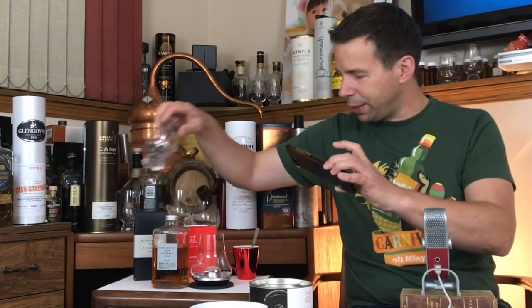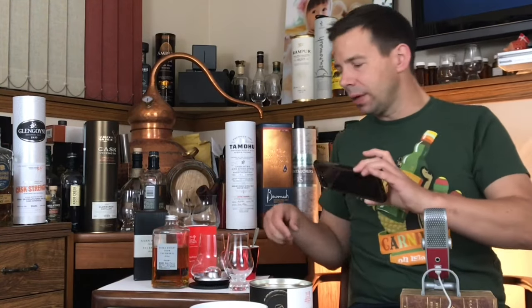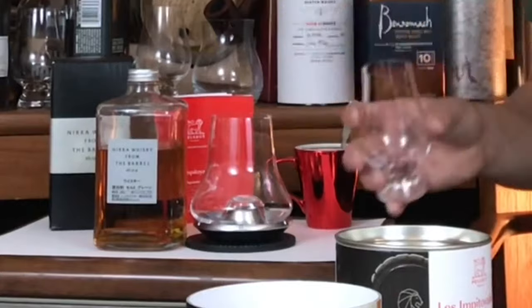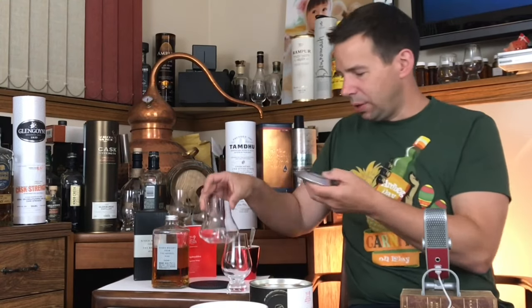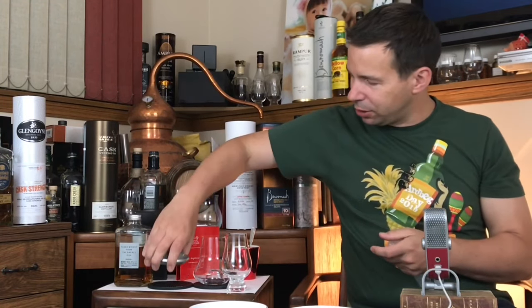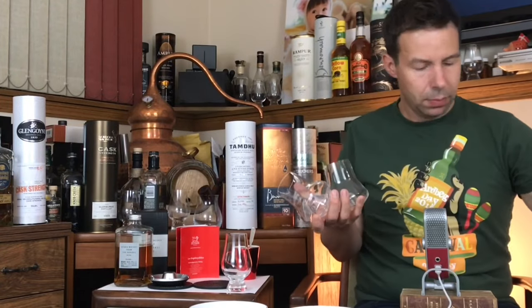Very cool. Much, much bigger than a Glencairn — this is for serious whiskey lovers. About double the surface area and about double the liquid volume as well. One of these I need to chill right now, so let me stick that in the freezer. I love these coasters. This one we'll leave unchilled. Now I have to go and wash these — I'll be right back.